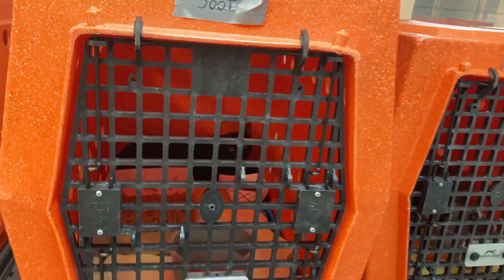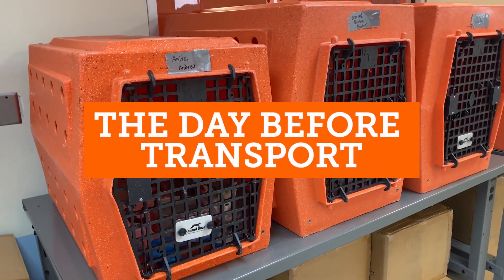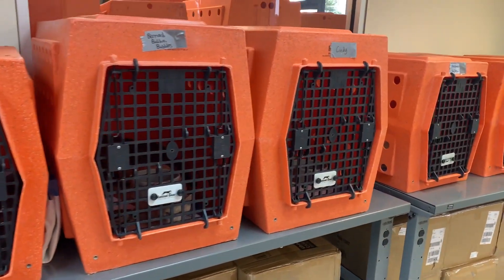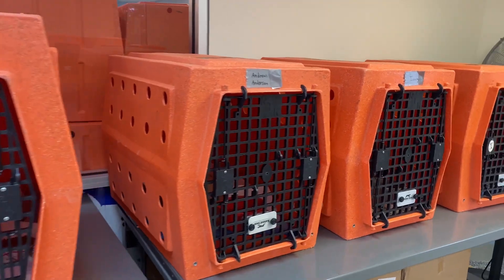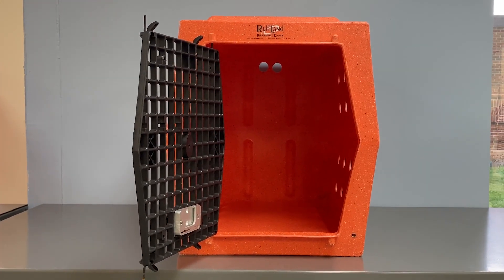On arrival at the destination shelter, these items can be placed in their assigned kennel. The day before transport, cats and their comfort items should be loaded into the crates for transport. This will give them time to acclimate to their new space.